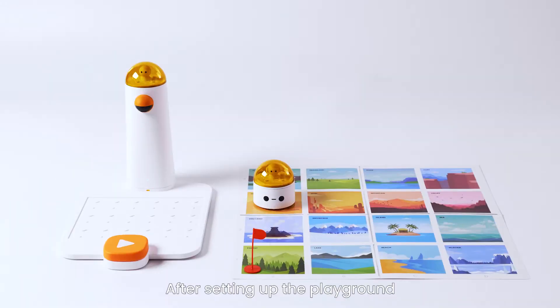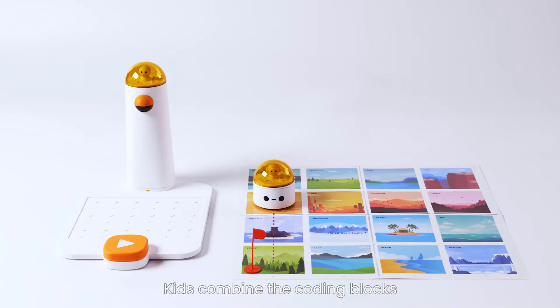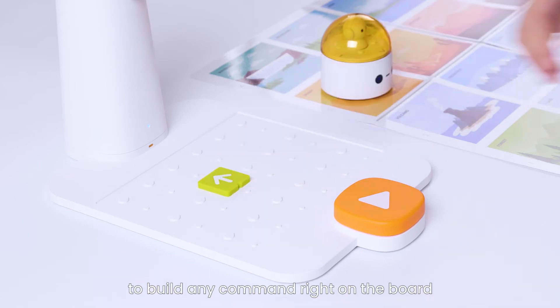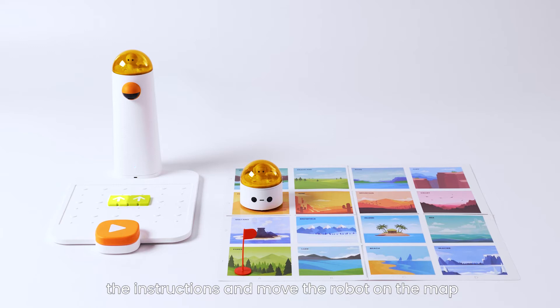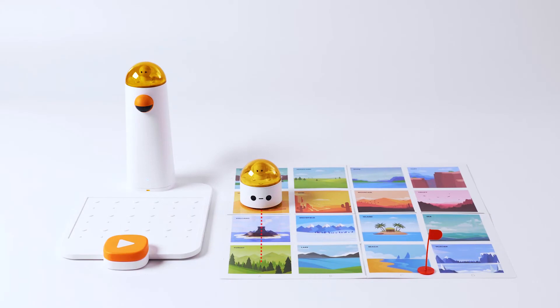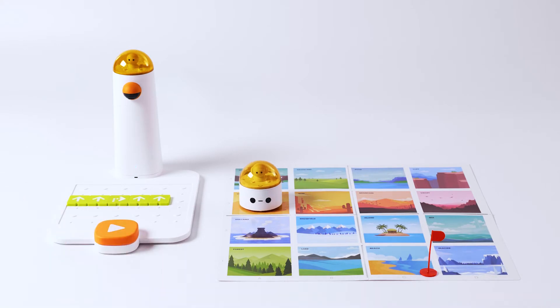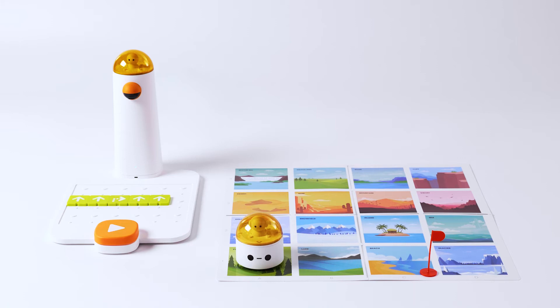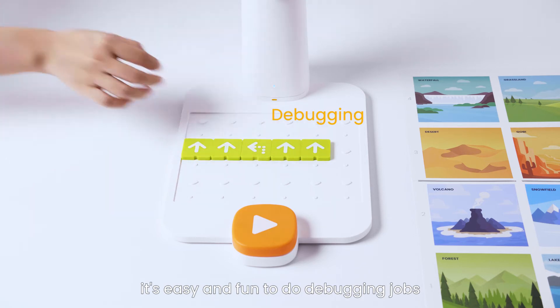After setting up the playground, let's start to play. Motion Blocks: kids combine the coding blocks to build any command right on the board. When they hit the big button, the control tower will get the instructions and move the robot on the map. Don't be afraid to make mistakes — it's easy and fun to do debugging jobs.